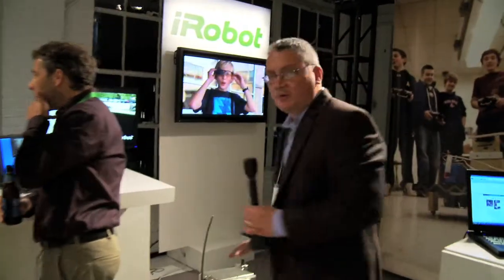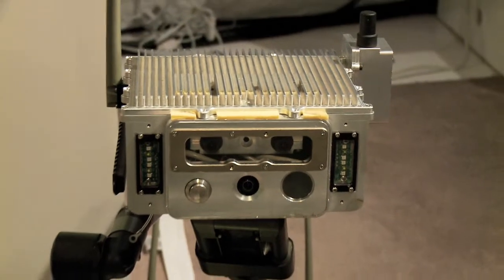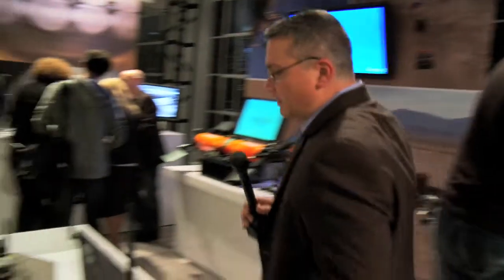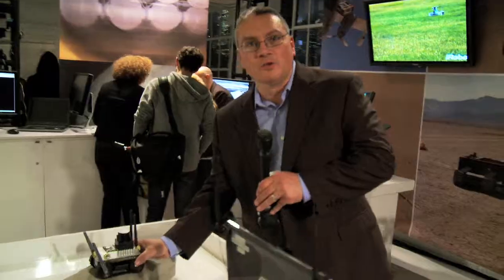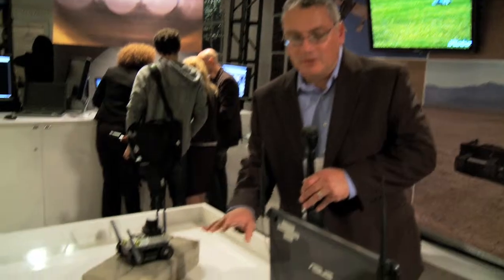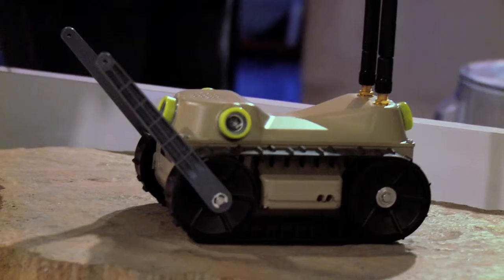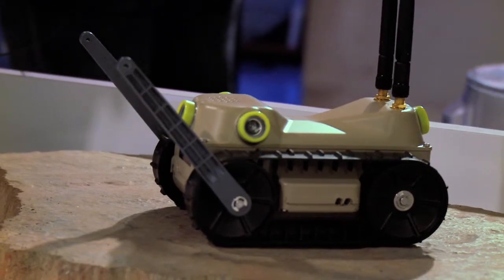I'm Tom Wagner, CTO of iRobot. One of the things we're featuring at the event is the Aware Head that runs the Aware 2 robot software that enables autonomy. Some of the other technology we brought today includes the Landroids robots, where we're talking about the novel mesh networking idea as well as the potential recon application of these robots.